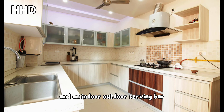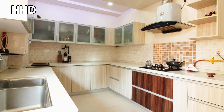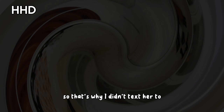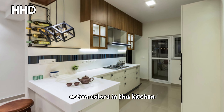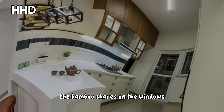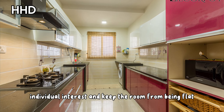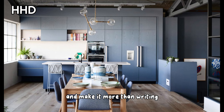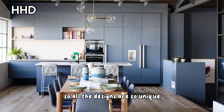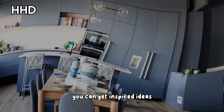Adding texture to your space is just as important as choosing the right accent colors. In this kitchen, the bamboo shades on the windows and natural wood on the stools add visual interest and keep the room from being flat. The natural texture keeps this room interesting and makes it more inviting. All the designs are so unique — you can get inspired ideas here.